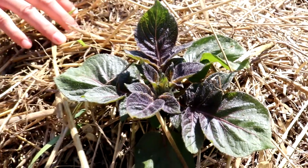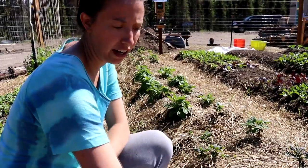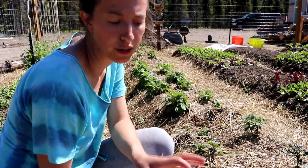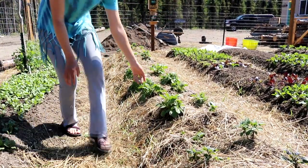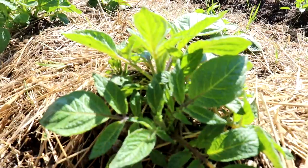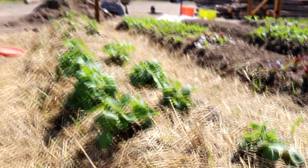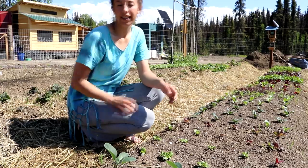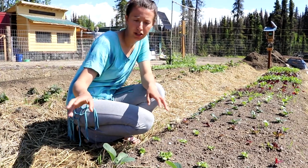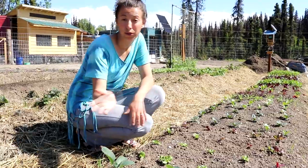This is our potato row — we have a whole row of potatoes and I think we're going to get quite a bit at the end of the year. The variety I just showed you is mountain rose, which has a little more of a purple leaf, and these are the other varieties with green leaves. Every single seed potato we brought sprouted, so I'm really happy about that. At the end of this bed I have some cabbage and cauliflower growing, and then we go into our greens for the rest of it.